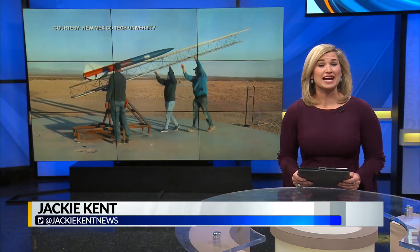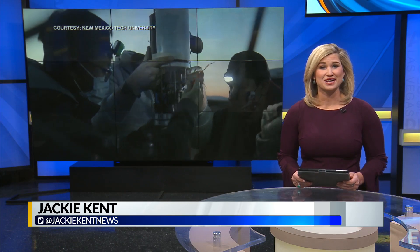A rocket built by New Mexico Tech students launched today at a Spaceport America testing site. The historic launch was part of the annual Las Cruces Space Festival, being held virtually this weekend. News 13's Brady Wakayama shows us.